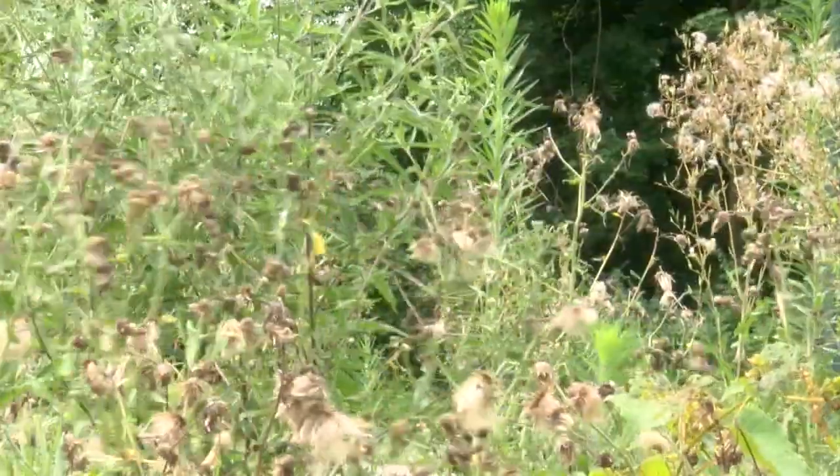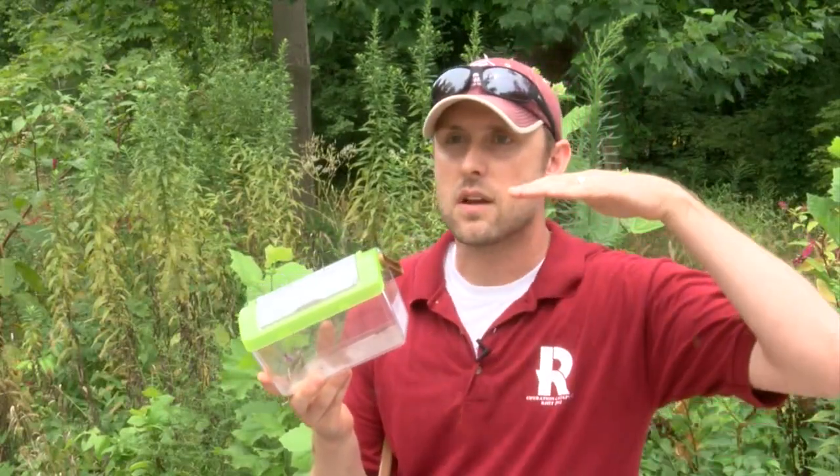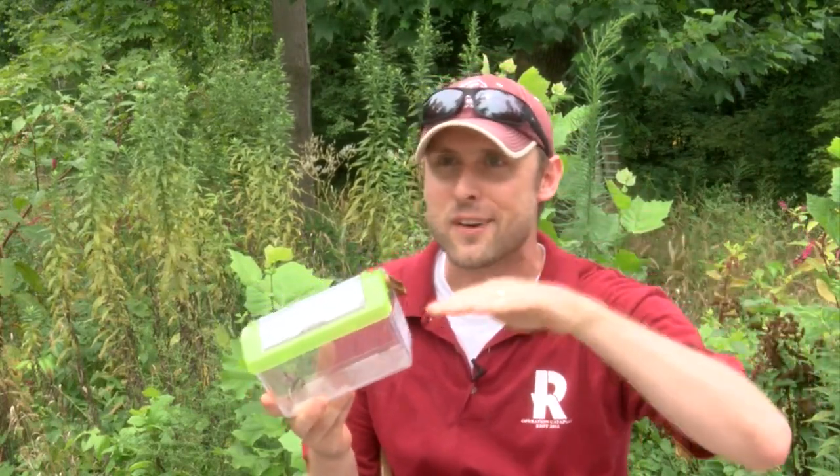One key feature can help you spot them before you get too close for comfort. Hover flies, given their name, will just kind of hover in place, and they'll move erratically around a flower or sometimes around your finger or your hand.